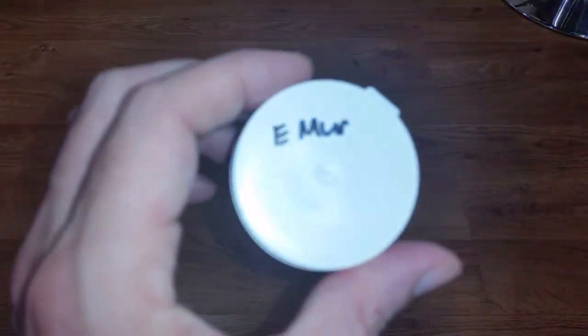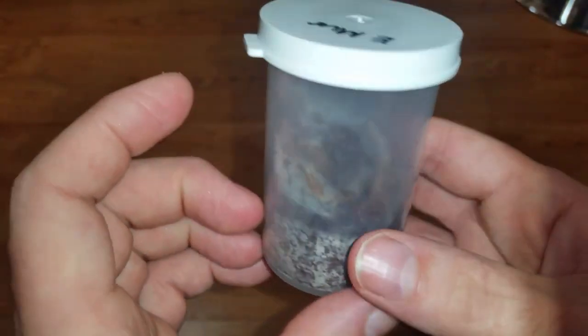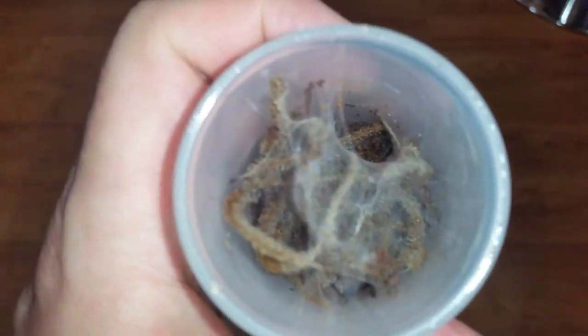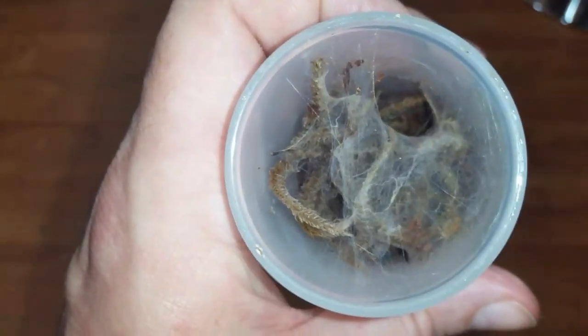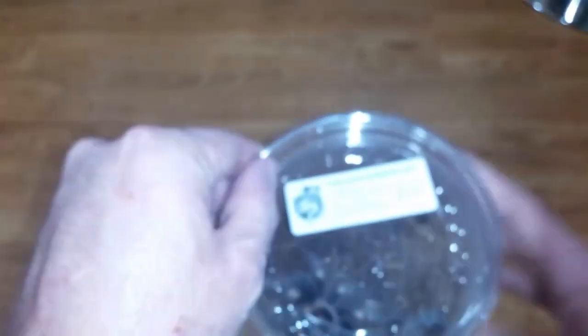The next one is Ephebopus marinus — I believe it's pronounced 'Ephebopus' — and this is the skeleton tarantula. I've been after one of these for quite some time, they've been on my wish list. He's only about an inch — there's his abdomen right down here. They're known as the skeleton tarantula and I'm hoping this is a female because they're very striking.